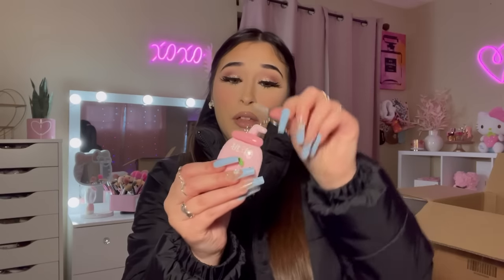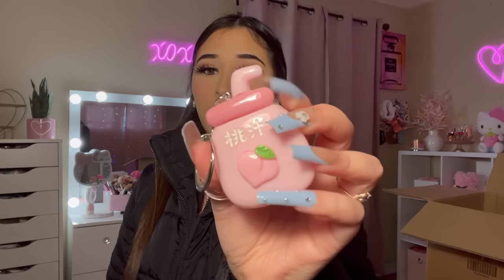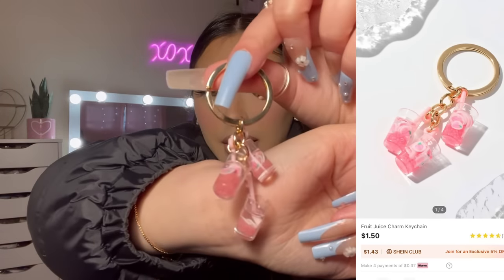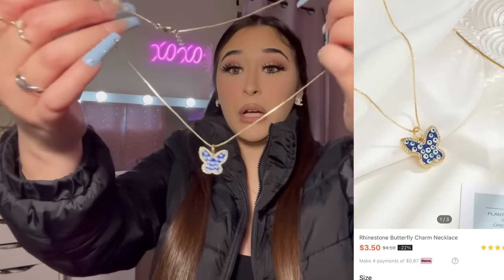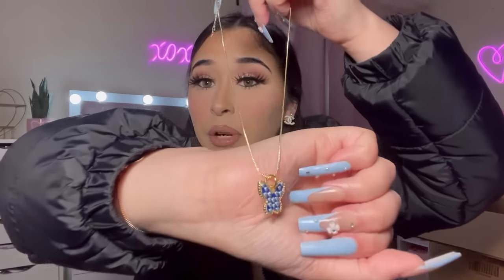I picked up another keychain — it has a peach on it, or maybe it's a bottle or juice. I don't know, but it's pink, so why not! I also got this other keychain with little peaches in it — I think it's a little drink. These are actually adorable. I also grabbed this butterfly bracelet that has little evil eyes all over it — so pretty.